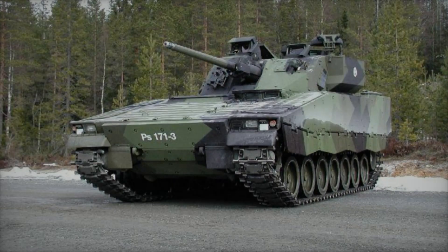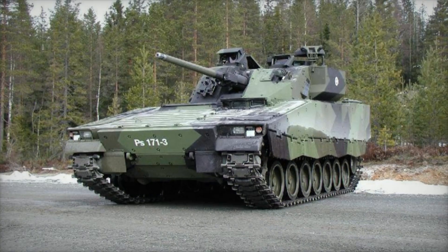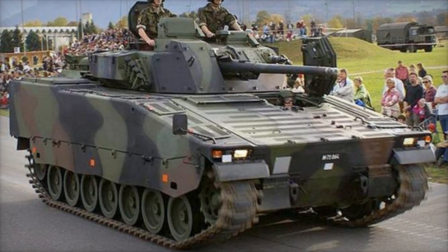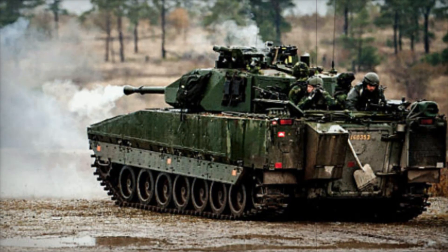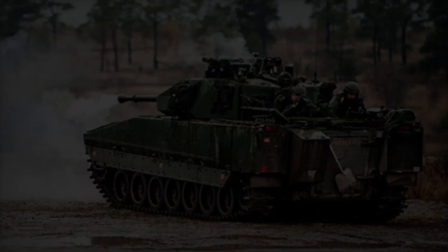Outwardly, the CV-90 is a sleek, compact machine designed to have minimal visual presence on the battlefield. Its sloped glacis plate gives it a low profile, making it harder to target from a distance. This design choice was crucial — by reducing the vehicle's silhouette, it minimized the chances of being hit by incoming fire. The thin armor skirts along the sides and the shape of the hull all contribute to its defensive capability.